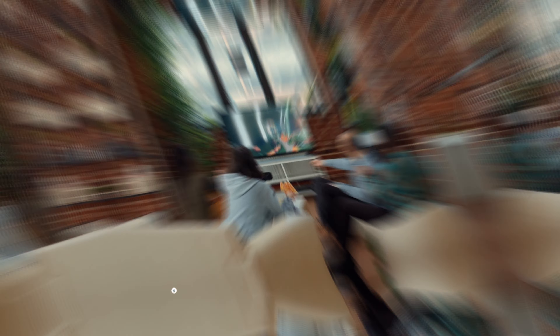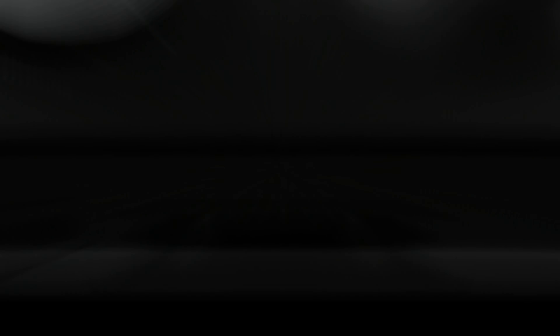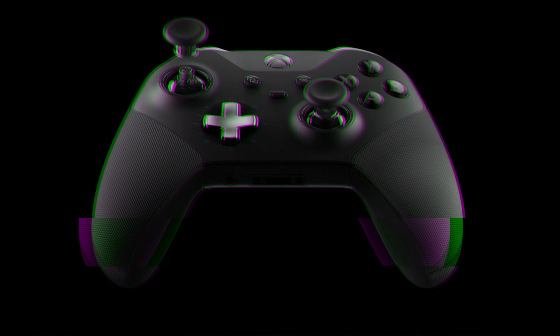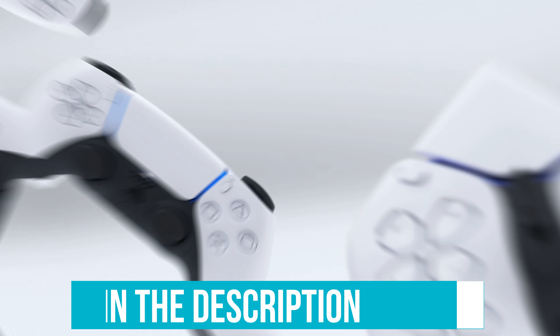Are you leaning towards comfort or precision? The best PC gaming controllers offer ergonomic designs that fit perfectly in your hands, reducing strain and enhancing comfort. They feature customizable buttons, allowing you to tailor controls to your playstyle. Make sure to follow our links to get the best prices, and let's get going!